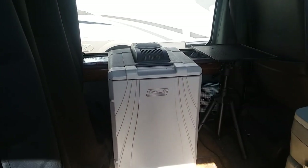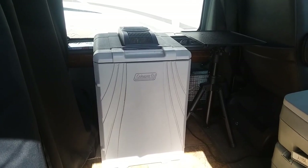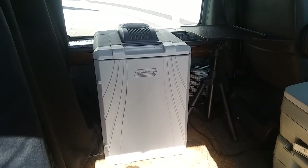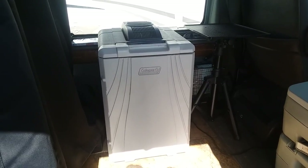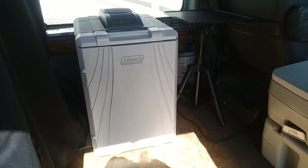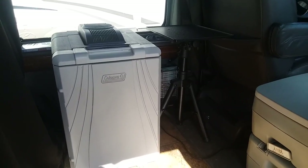We'll start here with my 12-volt refrigerator. It operates off 12 volts and it keeps the items in it 40 degrees below whatever the temperature is outside. So it does a pretty good job of cooling, and therefore I don't have to have ice — it runs off of the power from the van.